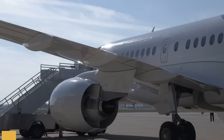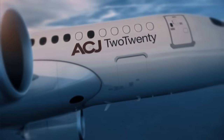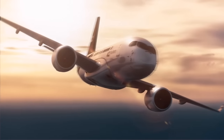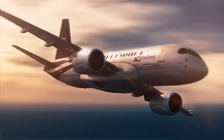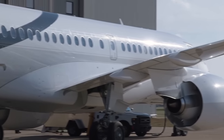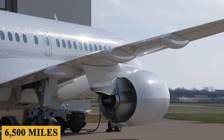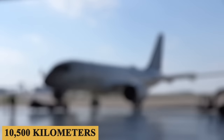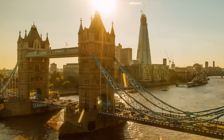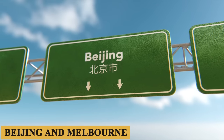With each engine producing 23,300 pounds of thrust, they are able to push the aircraft to a maximum cruise speed of 470 knots and up to a maximum cruising altitude of 41,000 feet or 12.5 kilometers. The aircraft's increased range will enable it to fly up to 5,650 nautical miles — that's 6,500 miles or 10,500 kilometers — over 12 flight hours, directly connecting city pairs such as London and Los Angeles, Tokyo and Dubai, as well as Beijing and Melbourne.